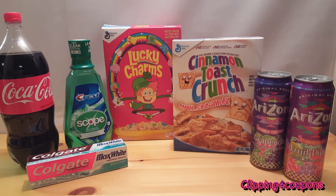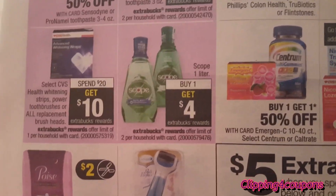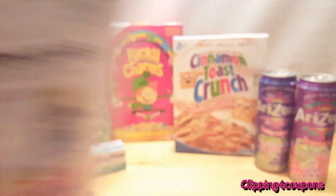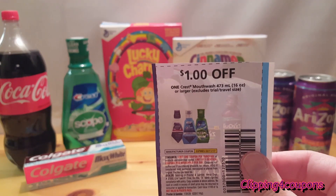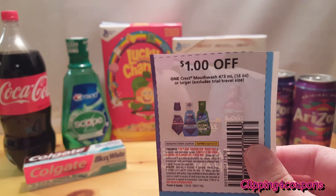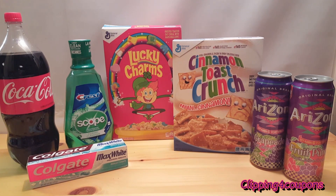Next I picked up the Scope 1L mouthwash. When you buy one this week you'll get $4 in ExtraCare Bucks, and that is a limit of two per card. These are regular priced at my store for $5.49 — the price will vary by store or region. In today's P&G insert there is a coupon for $1 off one, so after the $1 coupon these are $4.49, and then you'll receive $4 in ExtraCare Bucks. If your store has these for $4.99 this will be a complete freebie. I did pay a little bit of change out of pocket but received the $4 in ExtraCare Bucks.